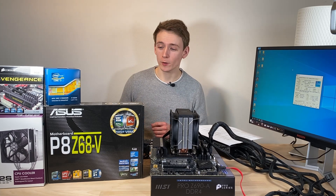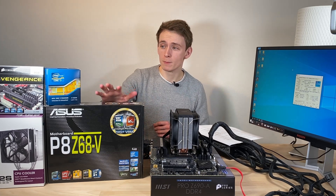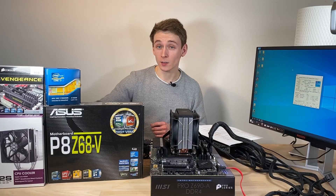For now I only want to do a platform upgrade, so I'll be replacing the old motherboard, the CPU, the memory and the cooler.